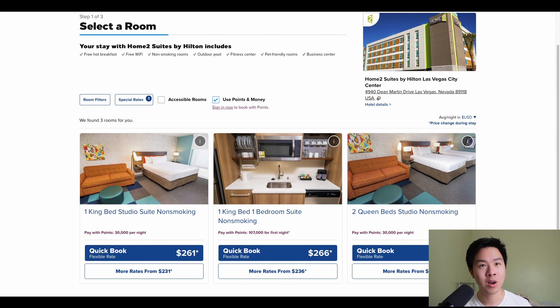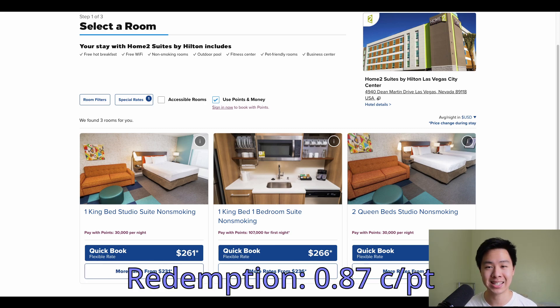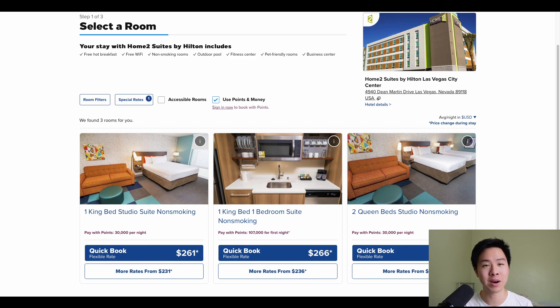For a point redemption example, say that you and a friend or your partner wanted to stay at a nice hotel in Las Vegas for a fun weekend get-together. You could pick Home2 Suites and pay something like $262 to $282 per night depending on the room. Instead of paying with cash, you could spend as little as 30,000 points per night. So with the 100,000 point signup bonus alone, you could get that entire hotel stay completely for free and still have 40,000 points left over for your next vacation. This redemption alone saves you over $524 and gives you great value at 0.87 cents per point.